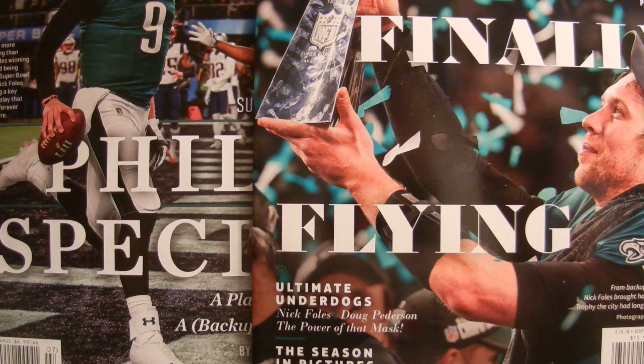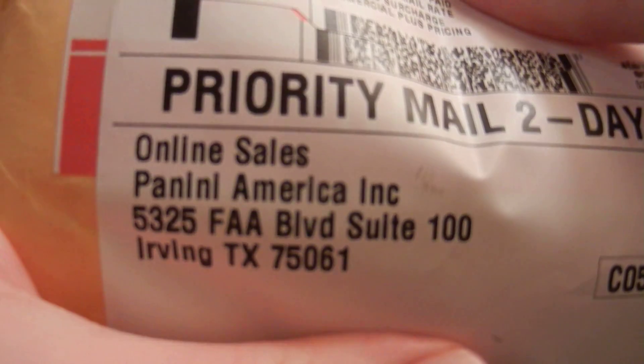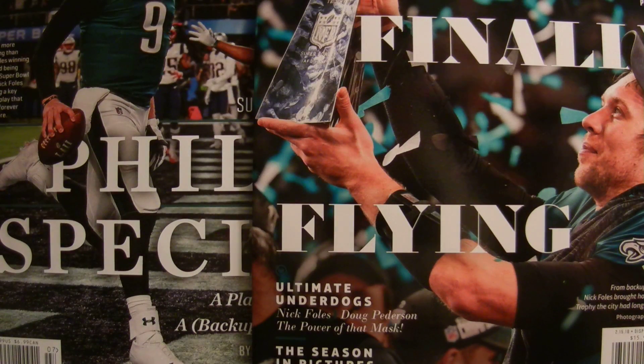What up YouTube? Wesker Griff coming back with a one package mail day from Panini America. I got this in today and I actually already opened the package. I did this video a couple minutes ago but had to redo it because I thought there was going to be more in this package because I ordered the Super Bowl team card set.